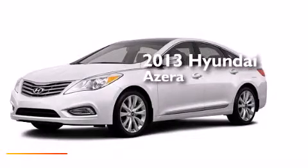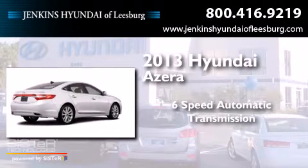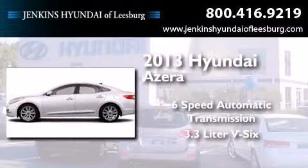This is a brand new 2013 Hyundai Azera. This four-door sedan has a six-speed automatic transmission and a 3.3-liter V6.